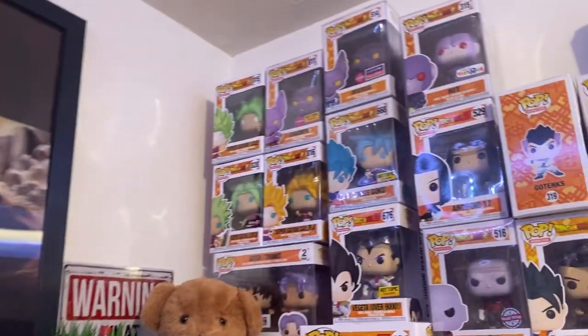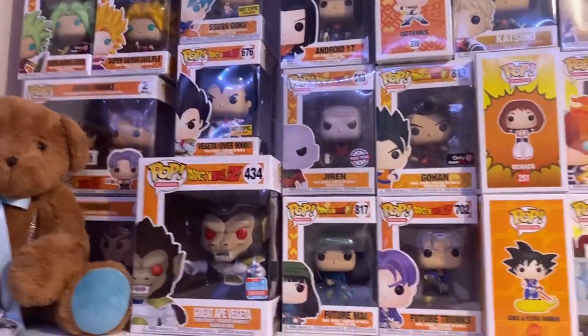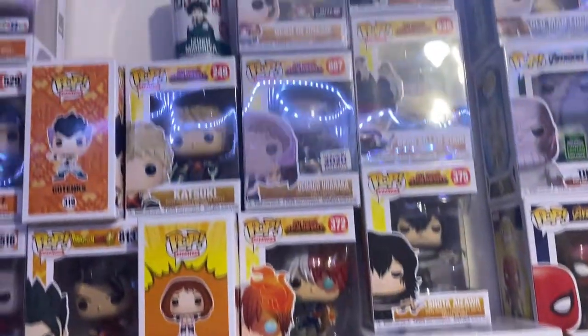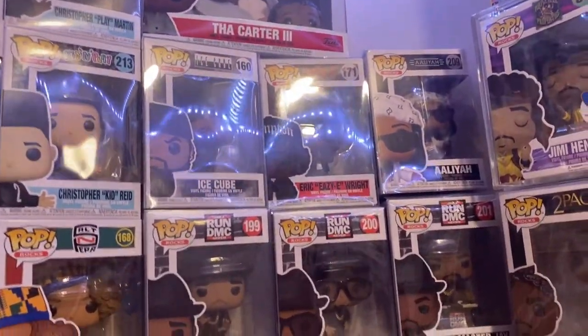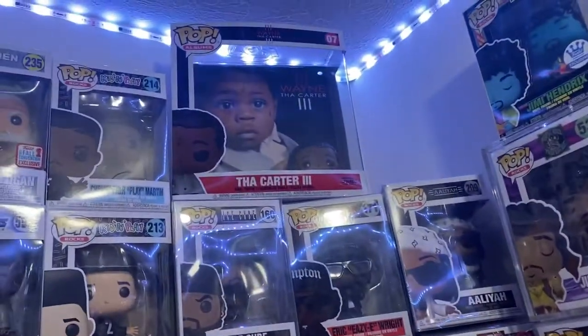Over here on this side, just some more Funko Pops — anime, Dragon Ball Z, My Hero Academia. Over here I got some music ones: DMX, Ice Cube, Jimi Hendrix, Tupac, Lil Wayne — the Carter — you know what I mean.